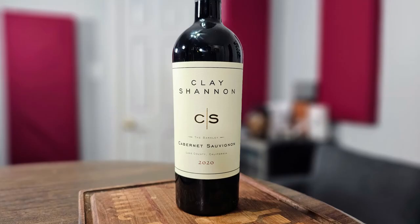Hey everybody, it's Stuart with Wine on the Diamond. Today I'm going to be reviewing the 2020 Clay Shannon the Barkley Cabernet Sauvignon from Lake County, California. It's 14.5% alcohol by volume and I paid about $18.50 for it at my local grocery store. Let's take a look at it.